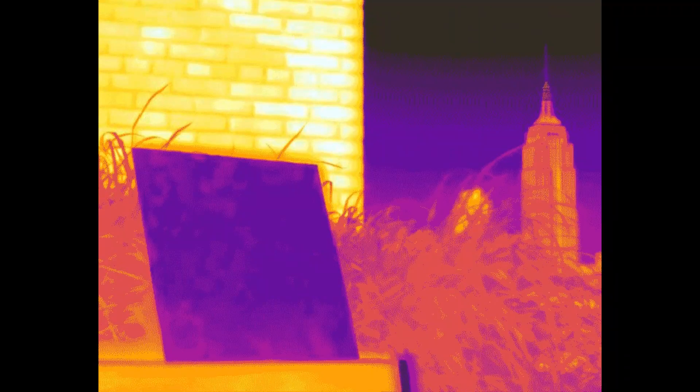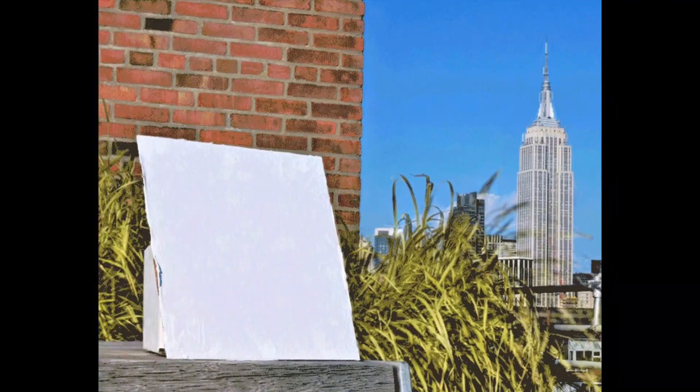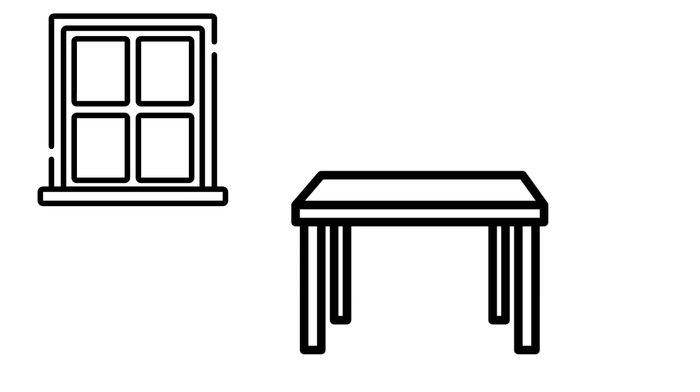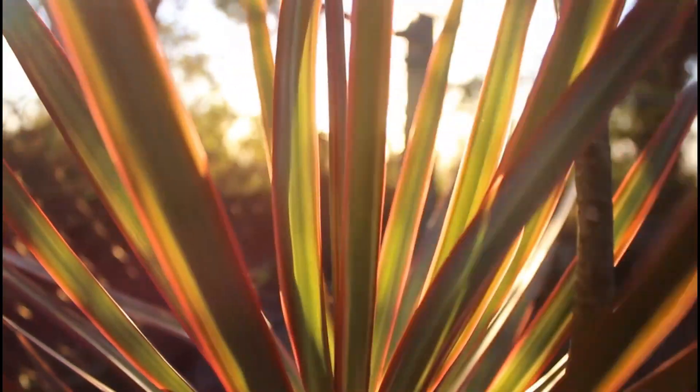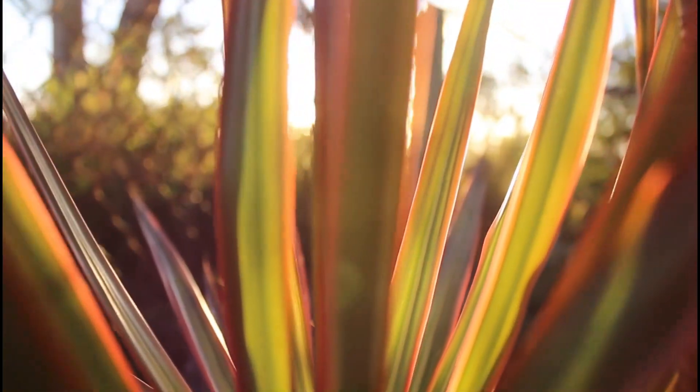How does it work? Every object releases heat in the form of infrared radiation. So in a room, a table remains at the same temperature because the amount of infrared radiation it emits is also equal to the amount of radiation it receives and absorbs. Likewise, objects present outdoors receive radiation back from the atmosphere, particularly when it's cloudy.